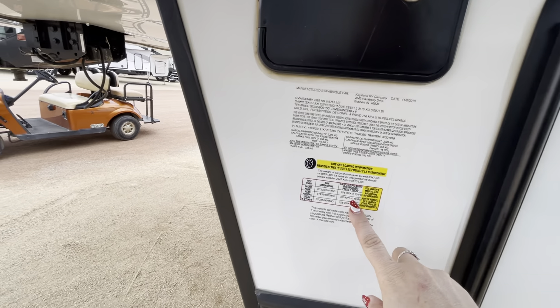As we come around you can see the LED lights on the front — looks really good. Over here is where you actually turn the lights on for the front cap. This is where your propane is, which is cool. And this is your generator.